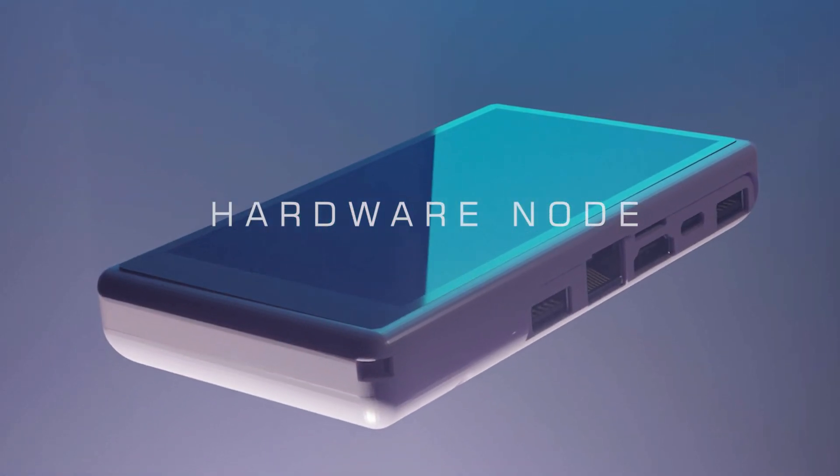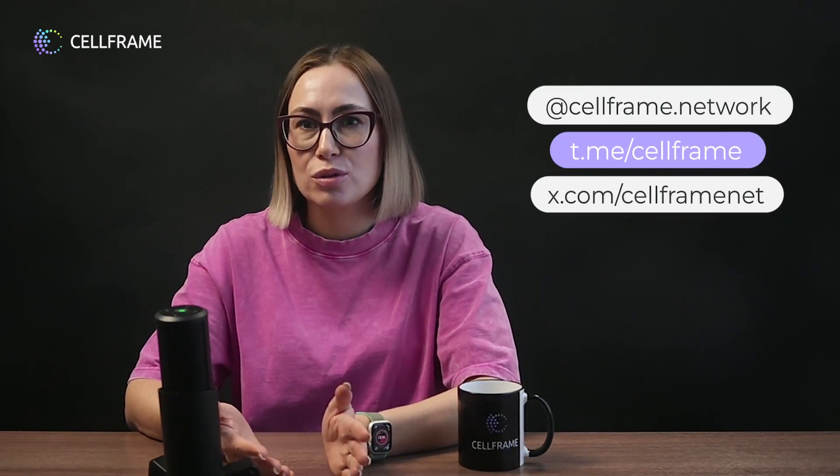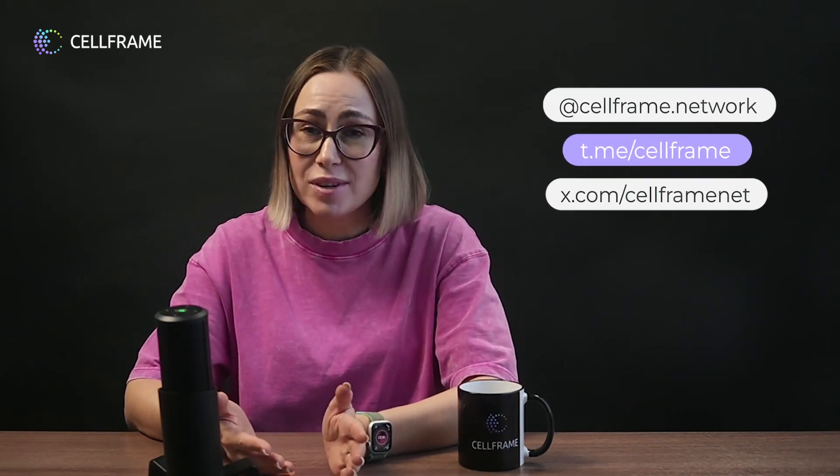Thanks to all for your questions and interest. The team is now busily preparing for the blockchain live forum — we can expect the guides to make an initial presentation about a new exciting project that will become part of the CellFrame ecosystem. That's all for now. Find more details on our social networks and, in order not to miss anything, subscribe. See you next time — bye everyone!